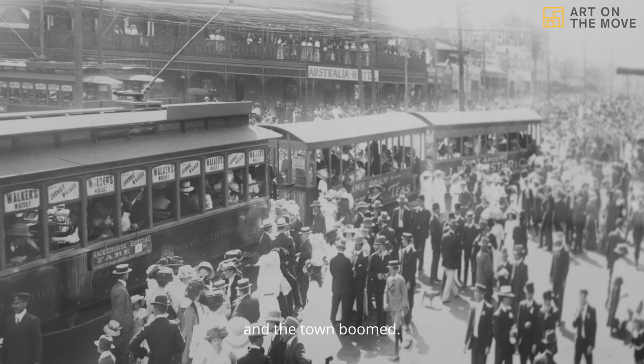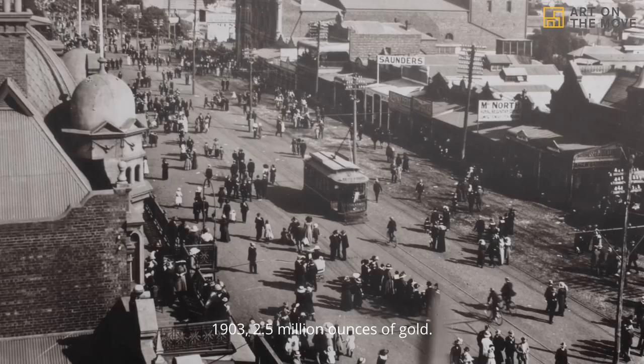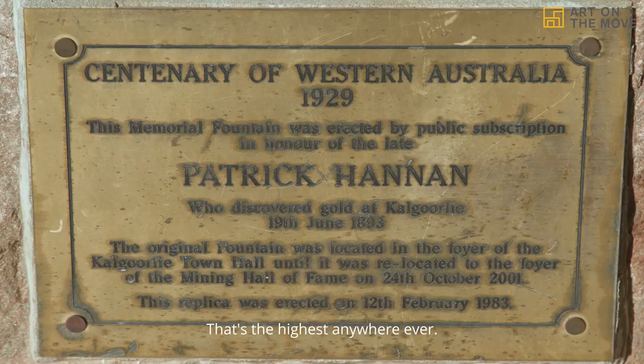The whole gold fields was actually the prize at Federation. Whoever controlled the gold fields controlled the wealth of the country. In 1903, 2.5 million ounces of gold — the highest anywhere ever. It literally funded Australia during the gold rush period.